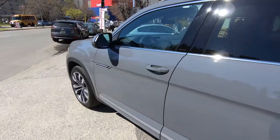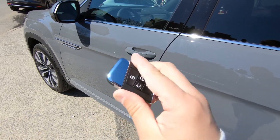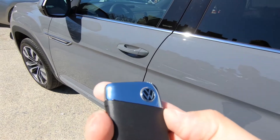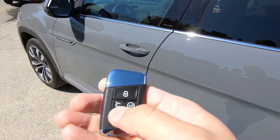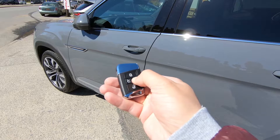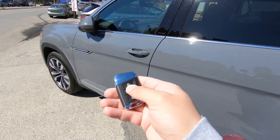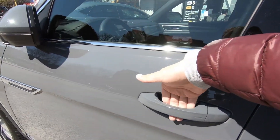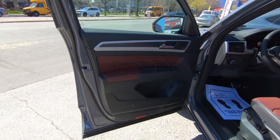Let's check out the interior. To enter the Atlas Cross Sport we have this key fob, which is a redesigned key fob this year with a brand new Volkswagen logo — a little bit sharper looking. You can lock, unlock, and use the trunk release button which is automatic. For remote start, you lock the car first, then click twice, and hold down the remote start key the second time. You can also unlock the car via the door handle sensor.